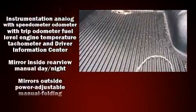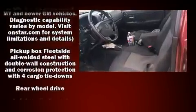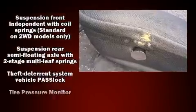Passenger security is always assured thanks to various safety features such as dual front impact airbags with occupant sensing airbag, a panic alarm, OnStar, and ABS brakes.